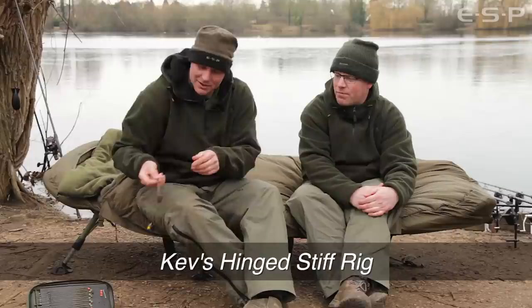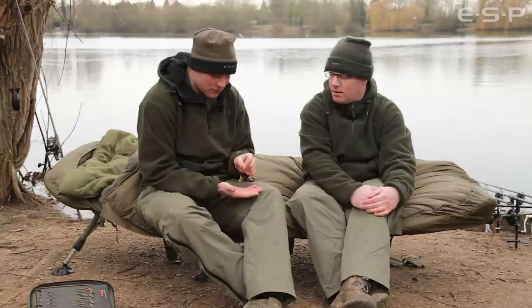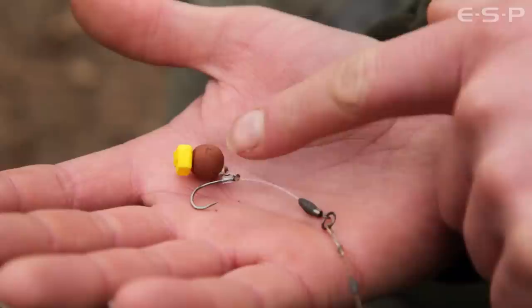All these fish were caught on one particular type of rig, so let's have a look at that now. The hinge stiff rig has been around for absolutely donkey's years, and this is kind of my version or my take on it. I've made a few tweaks and a few differences to the one that's been out there for all that time.